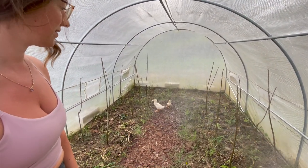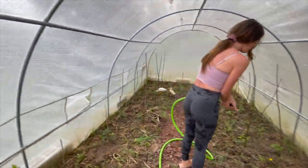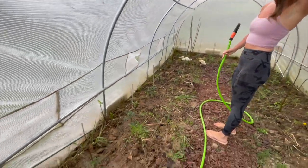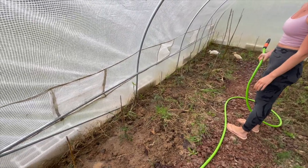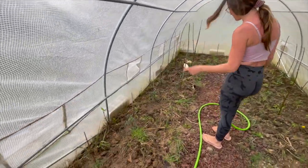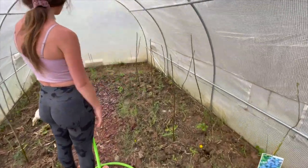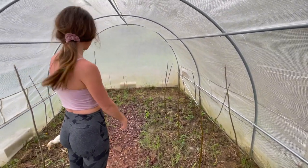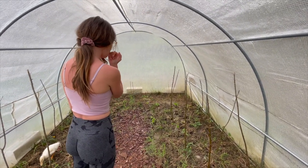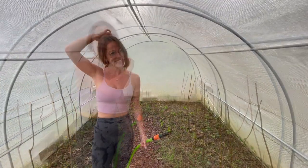Yeah, they're ducks — they like water. Everything is growing amazingly. What do we have in here? We have papricas — no, no, this is all tomatoes, different varieties. And here you have the peppers, yes. A little bit of lettuce — a little bit. We had more but I think the snails...